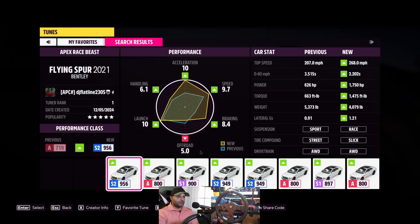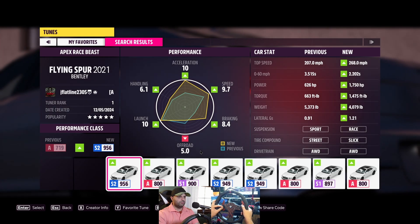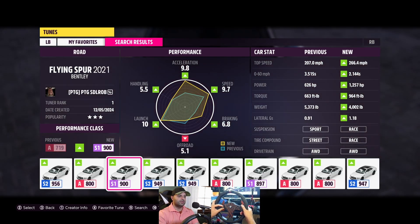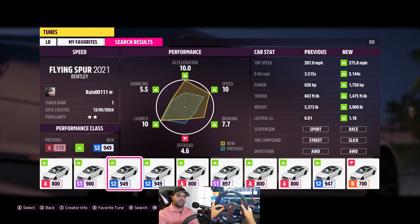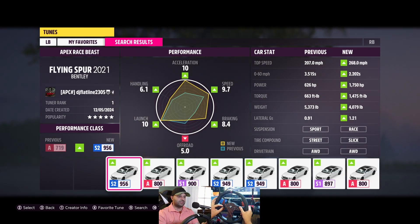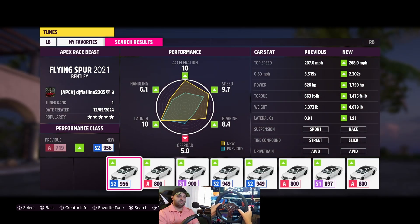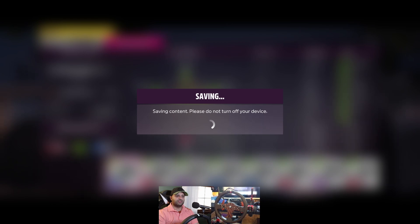We did a quick search of the different tuning setting options created by other people. Performance Class S2 gets us up to 268 miles per hour top speed and 1750 horsepower — that's crazy. I definitely don't want to stay in Performance Class A. This setup is really, really fast. Speed and acceleration are maxed out, but I'd rather have decent handling too — 6.1 handling is what I'd prefer over a few extra miles of speed. Our best option is this tuning setup: 1750 horsepower, 268 miles per hour top speed. Let's get it in and see what it drives like.